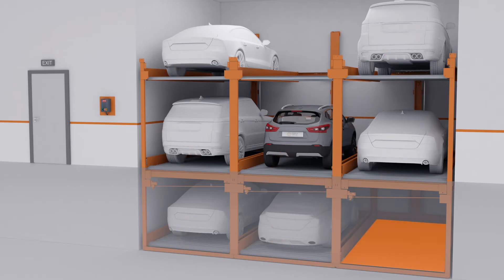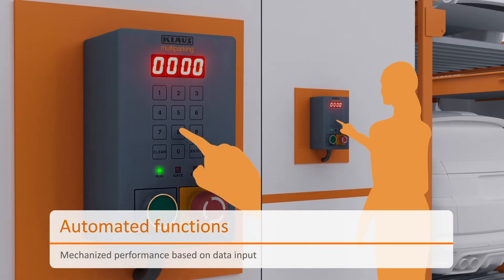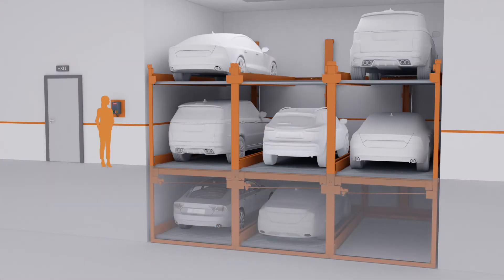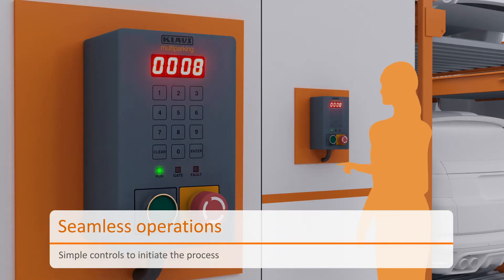An empty platform allows apt functioning of the puzzle system. Klaus P310 showcases the meticulous movement of the parking platforms by the self-executing mechanism. The system is loaded with switches for utmost convenience.